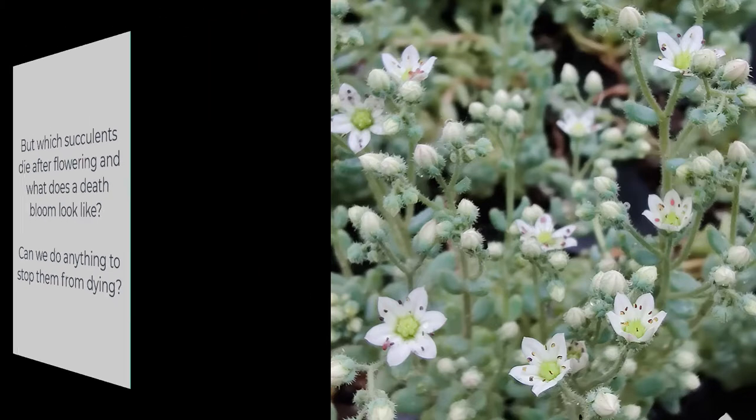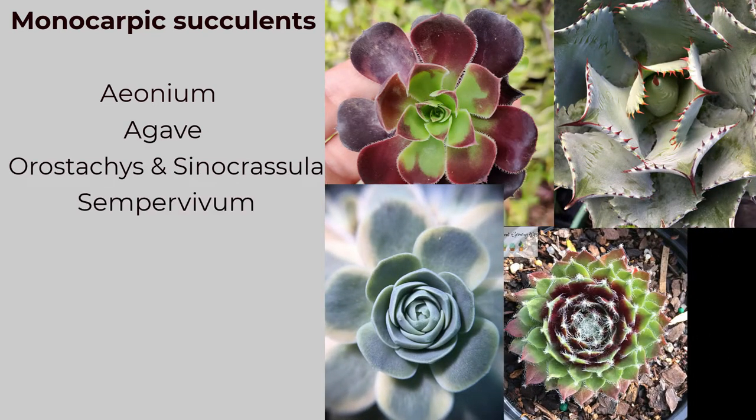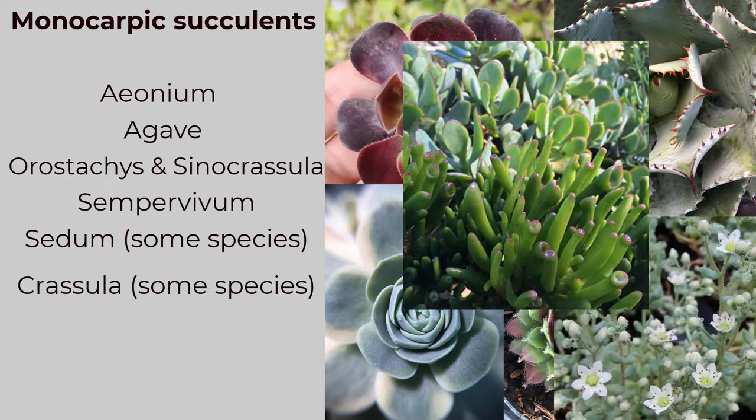Now let's have a look at some popular monocarpic succulents: Aeonium, Agave, Orostachys and Sinocrassula, Sempervivum, Sedum, and Crassula — although there are only a few species of those last two that are monocarpic. And then there are random mutations.